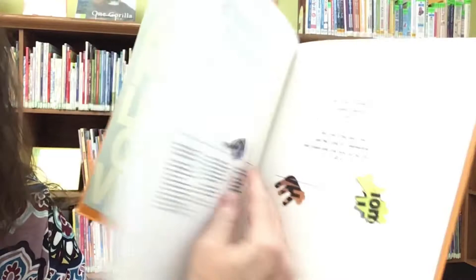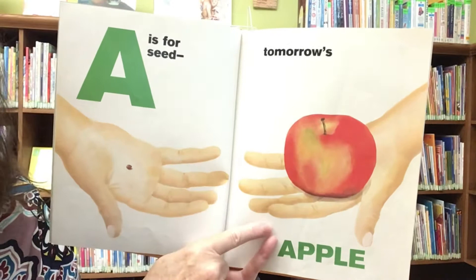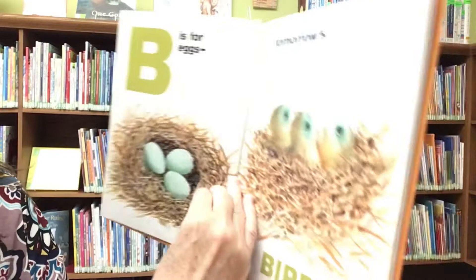So let's see what the first one is, because it gives us an idea of how this book goes. So it starts like this: A is for seed — tomorrow's apple. See how that worked? The whole book is like this. It's so cool. Let's find out.